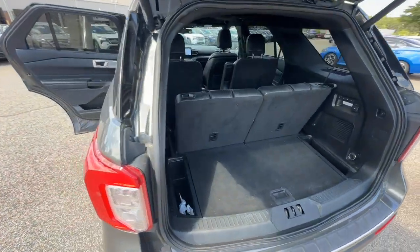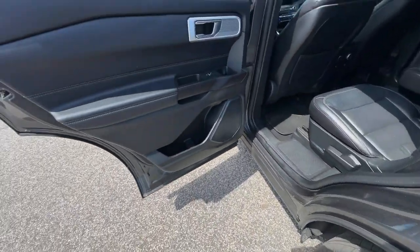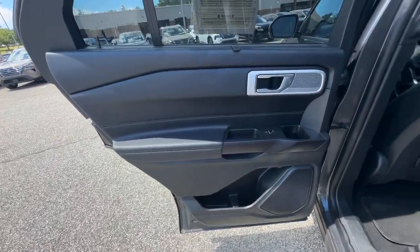These are just some of the great options this vehicle comes with: heated steering wheel, Apple CarPlay and Android Auto, moonroof, and navigation system.